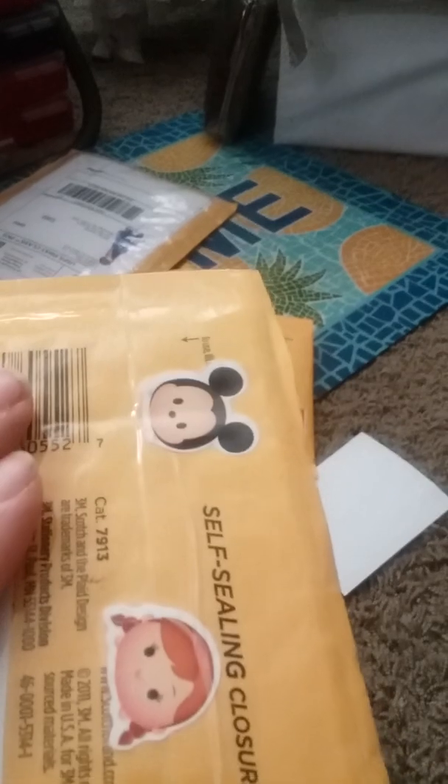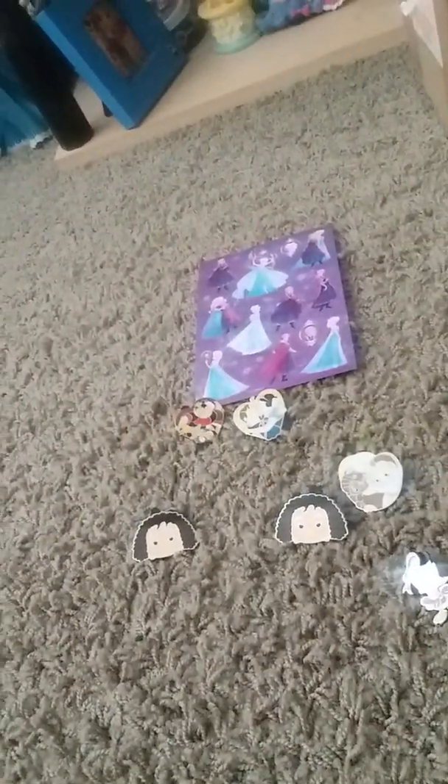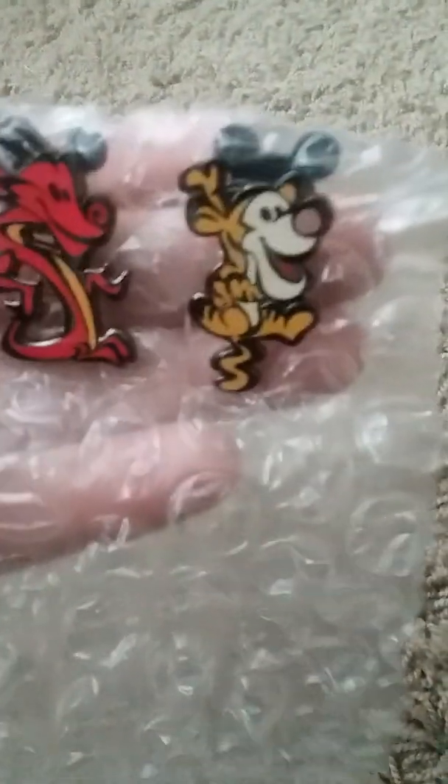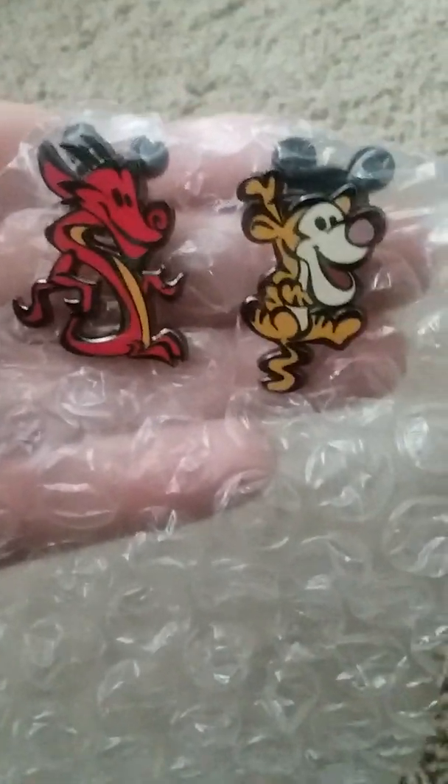There is one more trade left, and she has these cute little stickers on it. I also traded for some from my Stylized Cuties collection — I'm going to finish that collection. It looks like I got those two: Mushu and Tigger.